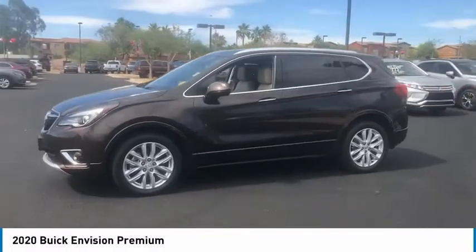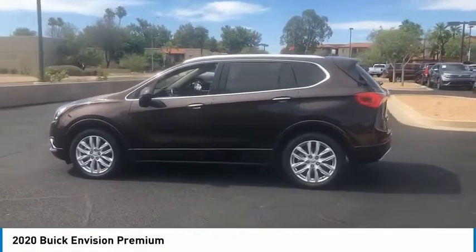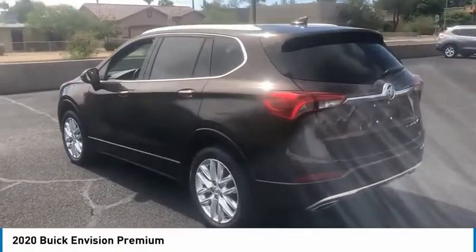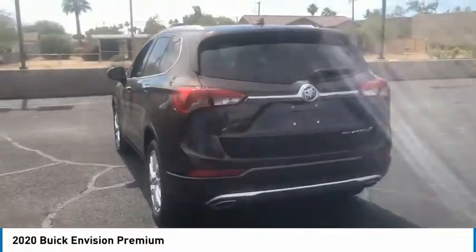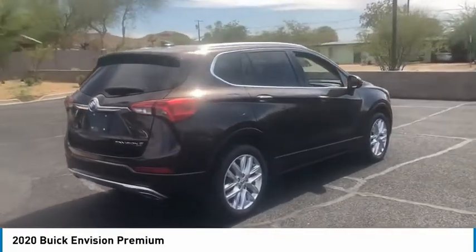Stop by and take a look at the 2020 Buick Envision. Envision is a luxury crossover designed to turn heads and welcome you in with its quality craftsmanship, spirited performance, and conversation-friendly cabin that will make your driving experience worthwhile.